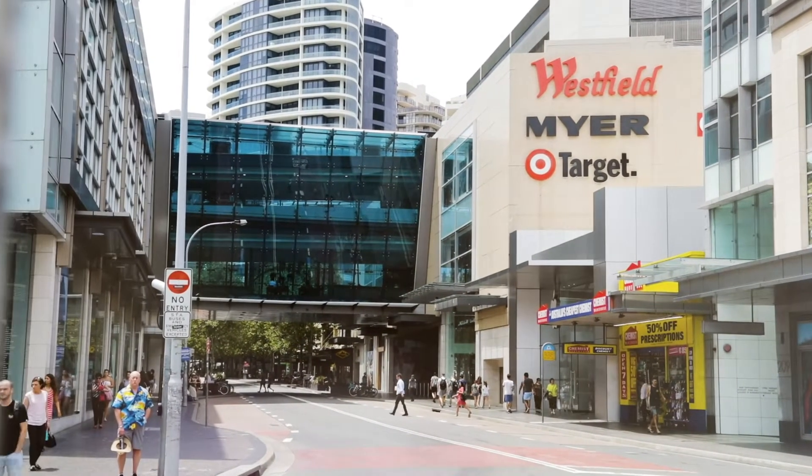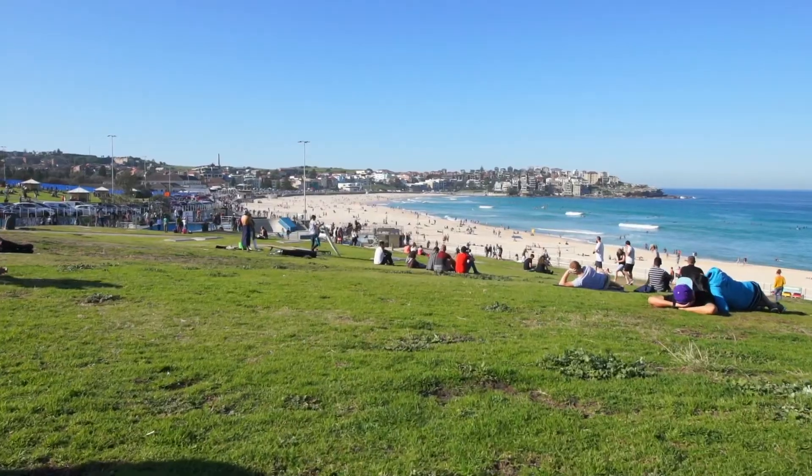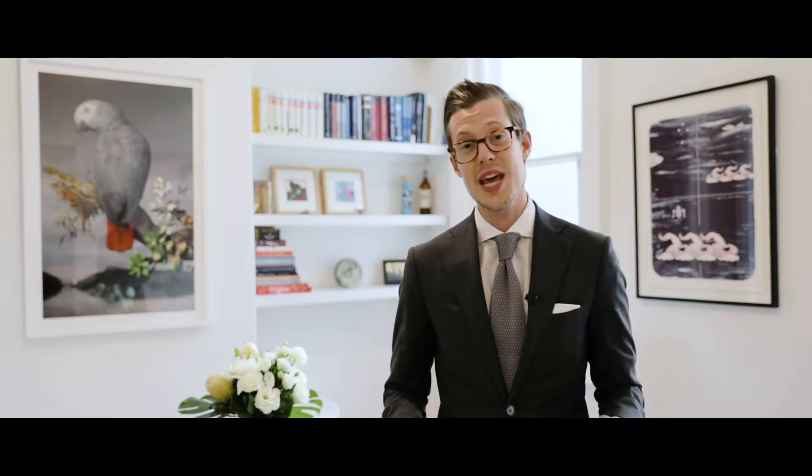Only footsteps away from all the convenience on offer. This is a unique opportunity with a wealth of amenity right at your doorstep. Ashley and I look forward to seeing you at one of our open homes.